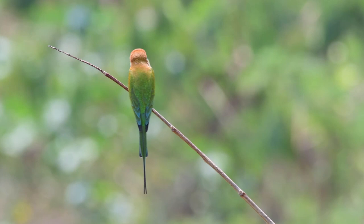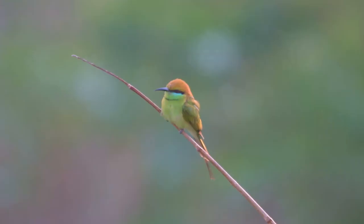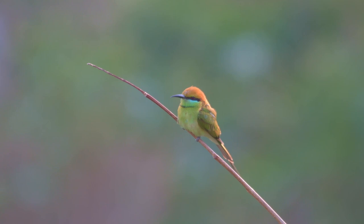What a great bird to have in your garden. The little green bee eater is a common resident bird here in Thailand and can be found over almost all of the country.